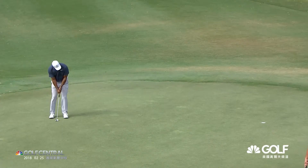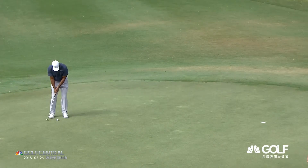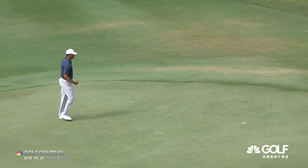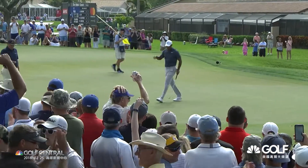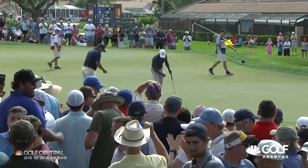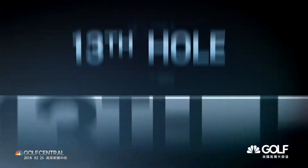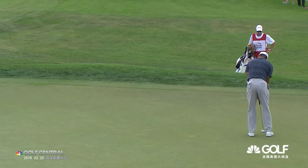And a par-saving effort at 12 — another big moment. Out of the right bunker, had to lay up, pitch to 19 feet. You know, look, it was a long time ago, but remember the par-save he made on Sunday at the U.S. Open in 2016? How important it was to him? There was a little sense of that — it was just personal pride. I'm not going to make a bogey, doggone it.